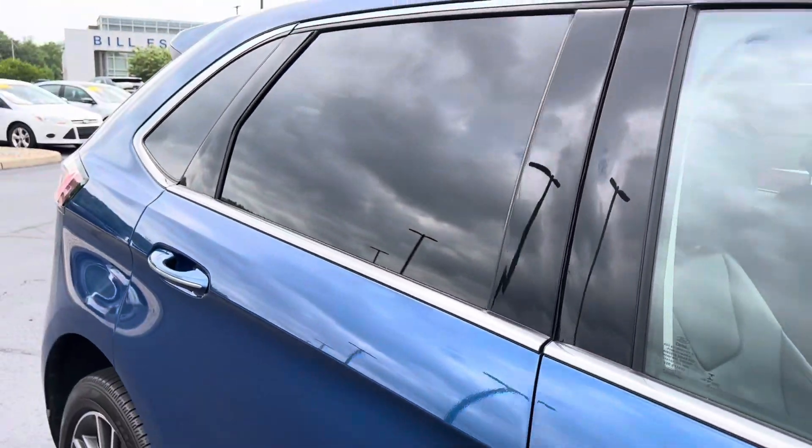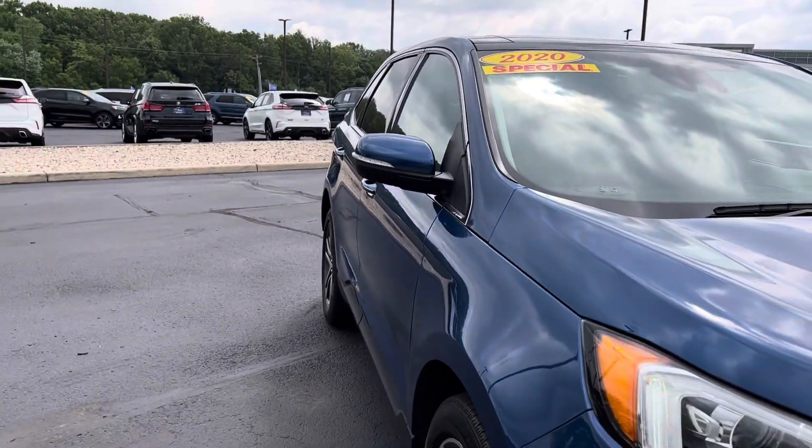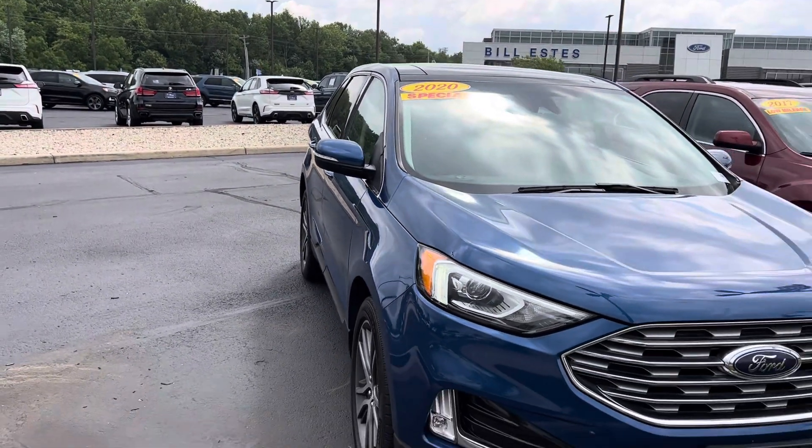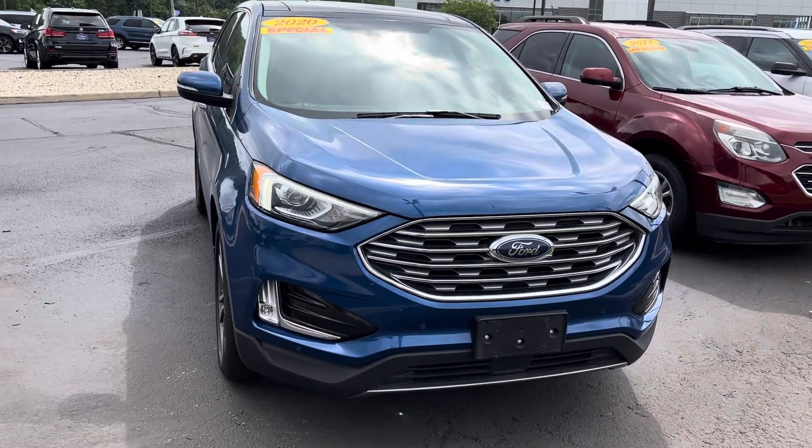If you have any questions on this Edge or any other vehicle I have on the lot, feel free to give me a call. Again, my name is Steve McCauley, Bill Estes Ford. 317-384-4999. Thanks a lot and have a great day.